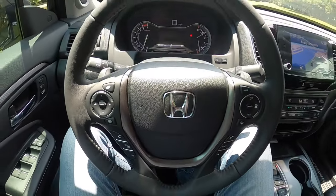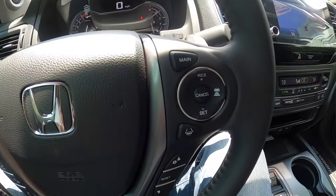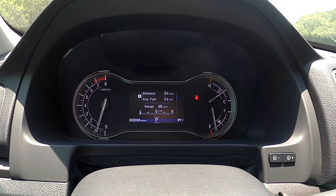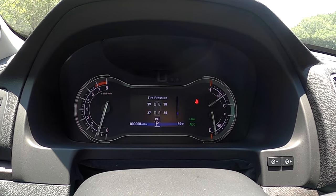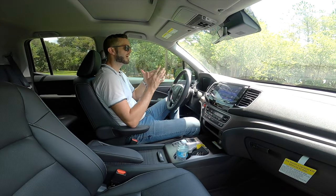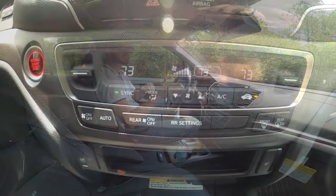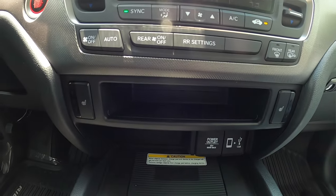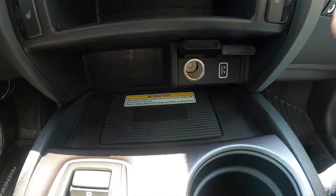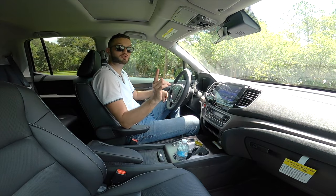The steering wheel is leather-wrapped with gray inserts and silver center accents. It's a bit large but includes paddle shifters. The gauge cluster has a digital readout with an array of driver information. Three-zone climate control is standard, though everything is managed from the front. Underneath the center stack you have a storage tier, wireless charger, 12-volt outlet, USB port, and cup holders that fit up to a 42-ounce drink.